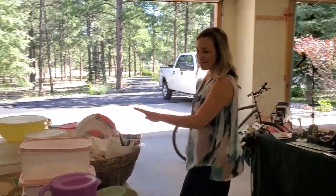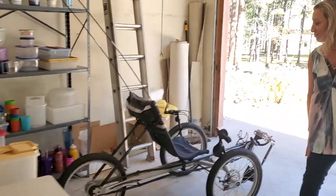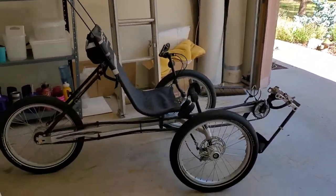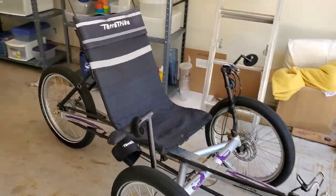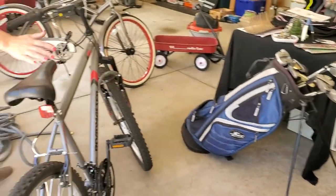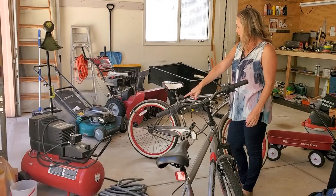There's a fabulous collection of Tupperware, and this nice ride-on trike — the TerraTrike — is available for sale, as well as these two other bikes that are in perfect condition. So these will be for sale.